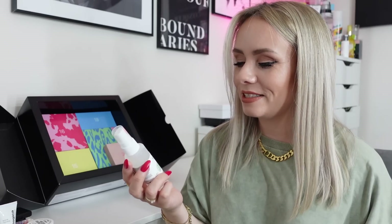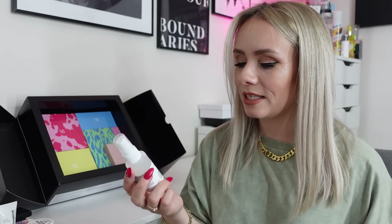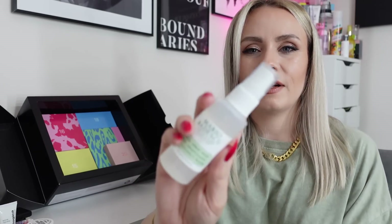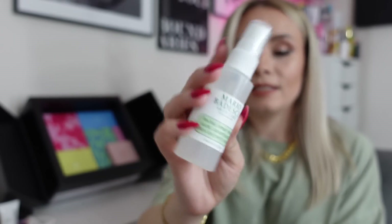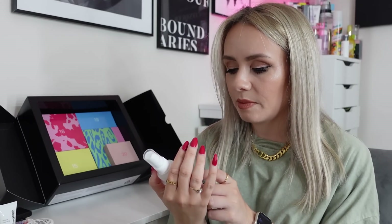Day number fourteen — a product from Mario Badescu. It's a Facial Spray with Aloe, Adaptogens and Coconut Water. I'm just not a massive fan of this brand and I've not actually tried this particular one. It's a decent size though. With a facial spray it's good for refreshing — you can probably use it as a bit of a primer or just to hydrate your skin during the day. Nice in summer to wake your skin up.